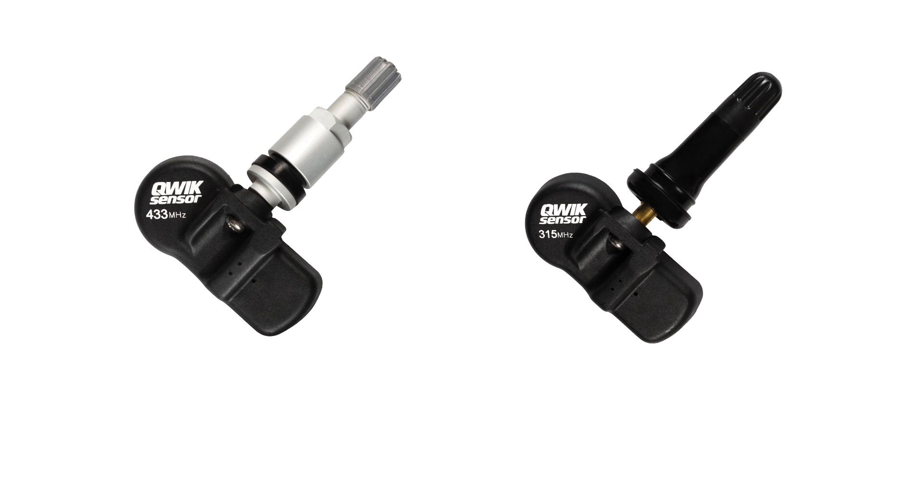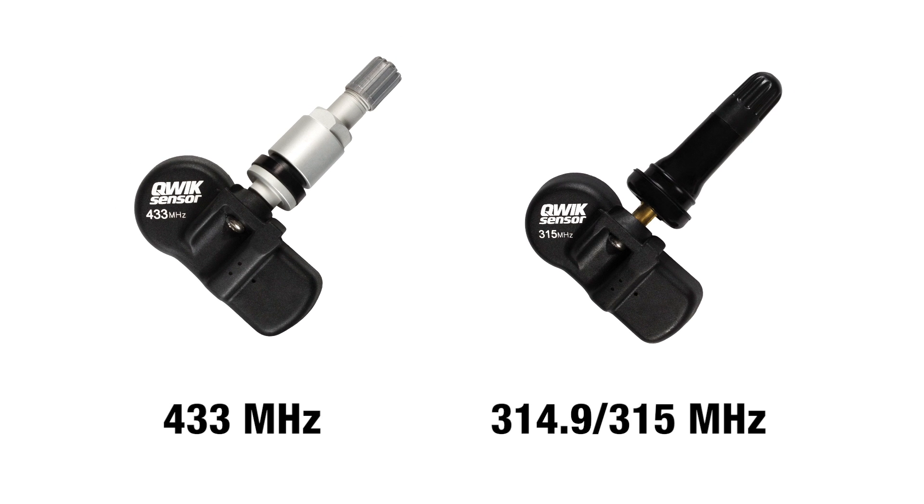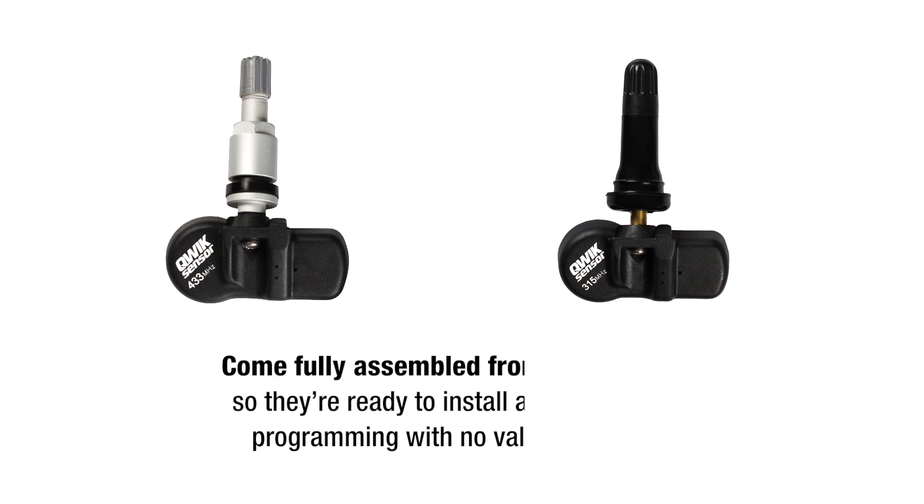Our QWIK-SENSOR line provides coverage for 433 megahertz and 315 megahertz TPMS systems. All QWIK-SENSORs come fully assembled from the factory, so they're ready to install after software programming with no valve changes.